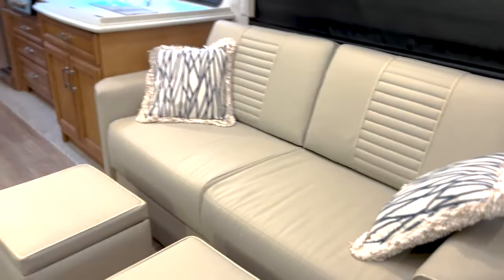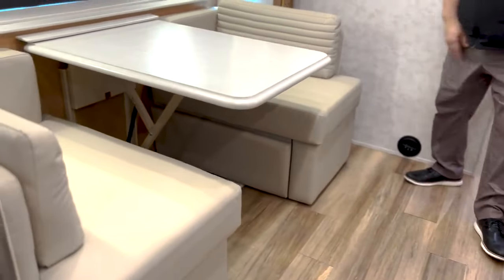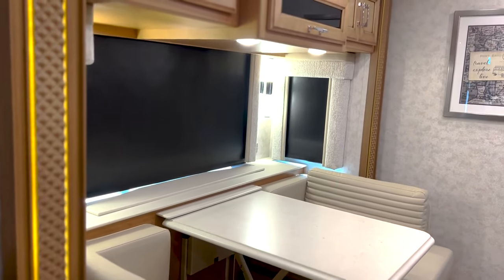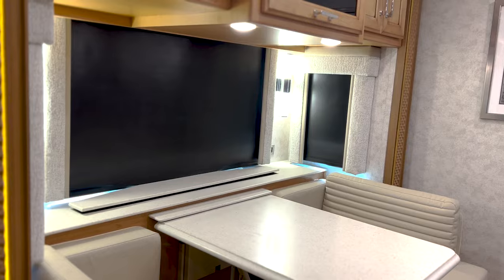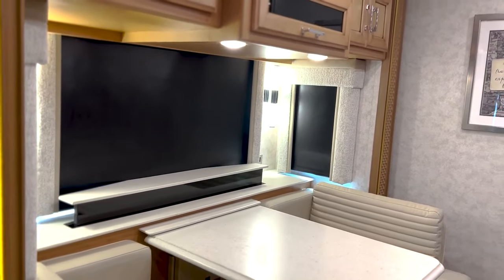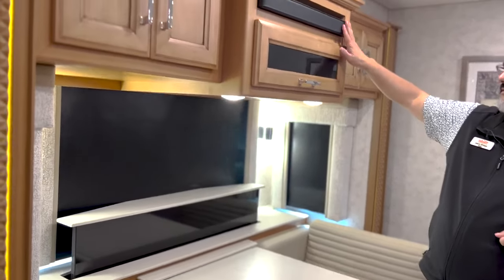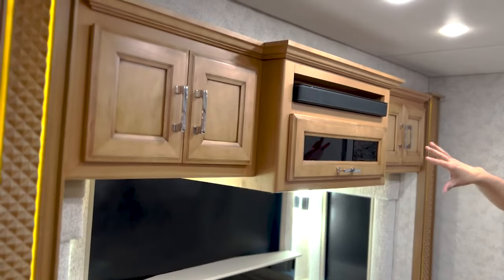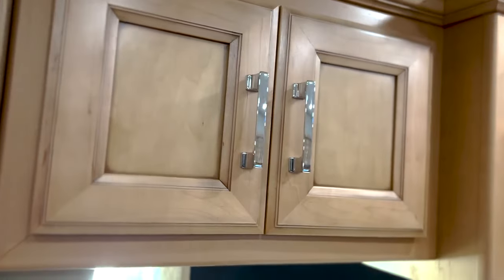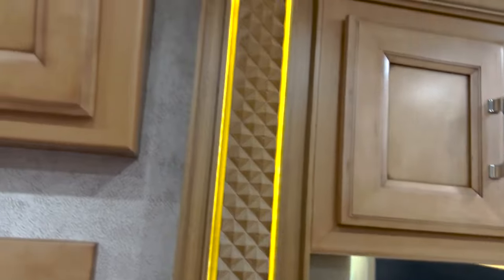You do have some generous storage underneath the dinette, and then you do have a televator — so it's really nice that you can be sitting here on the couch actually facing your TV. It does come with a nice Bose sound bar. Now these cabinets are going to be amaretto cabinets with a matte finish — just a really nice look. I love this brass nickel hardware and the accent lighting inside the columns.